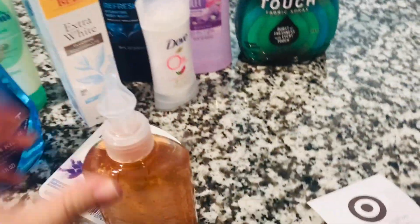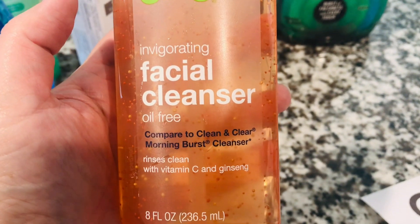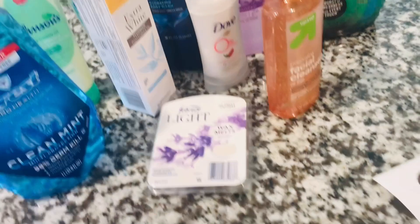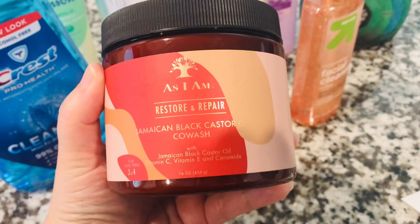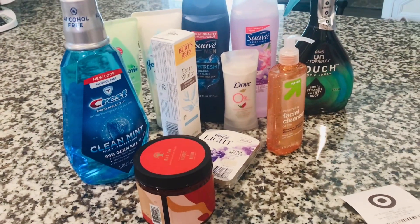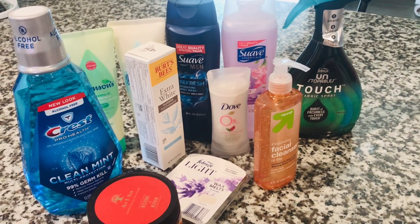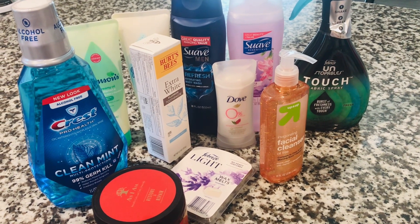My daughter is getting into hygiene so she wanted to try this — it's the up and up facial cleanser, comparable to Clean & Clear. I heard up and up products are really good, so let me know if you've tried that. Also I needed a new co-wash — this is As I Am. If you like natural hair products, this is really good. This was in the clearance section and it's Jamaican black castor oil. That is everything I got in today's hygiene haul — let me know what you guys got this week. Enjoy the rest of your day and don't forget to like, comment, and subscribe!